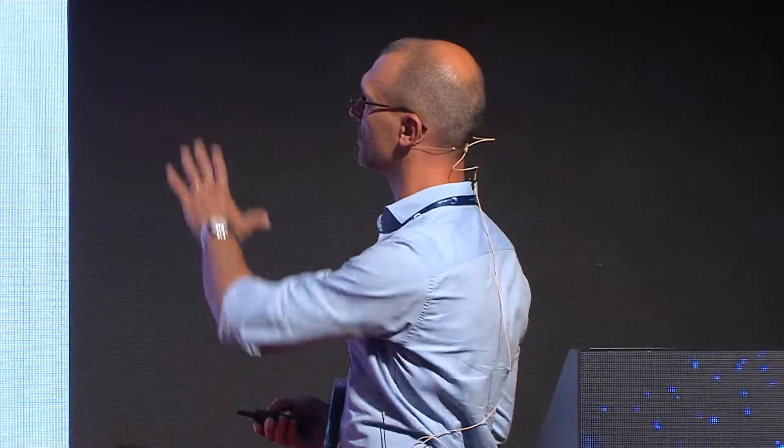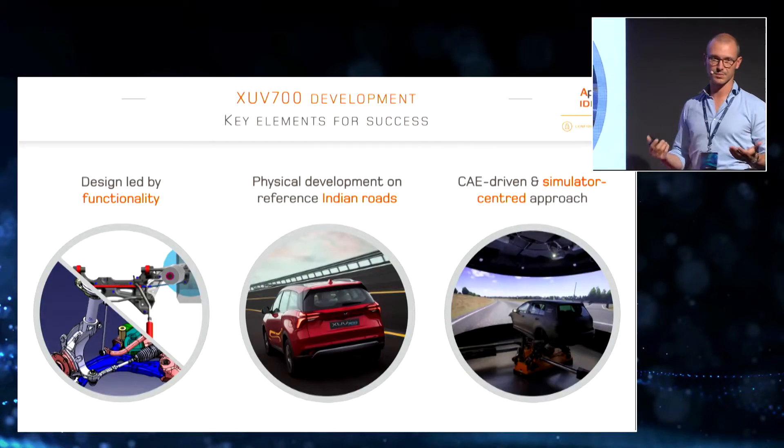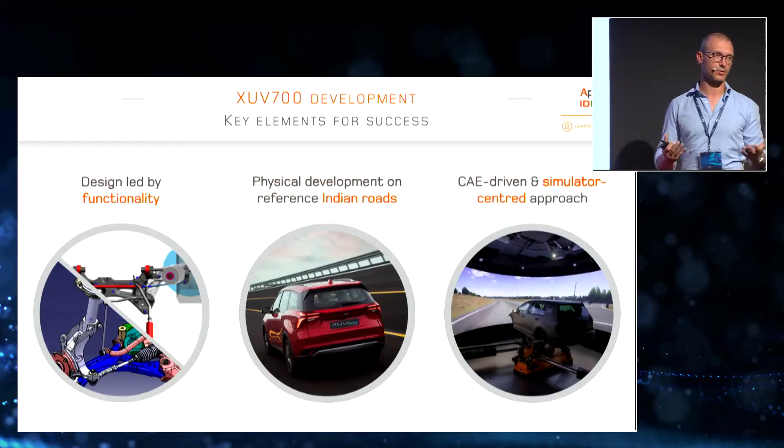At the same time, they also wanted to reduce the money spent on physical development. At the time, they were focusing heavily on chassis tuning, producing a lot of parts, and finding that the final outcome was not at the expected performance level, even though they were relying on several different international partners. All these ambitious objectives required a radically different approach to developing cars.